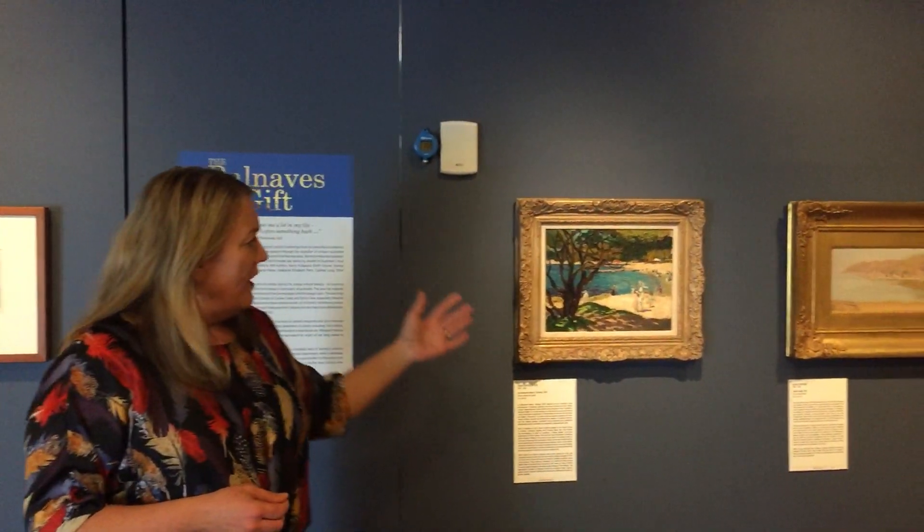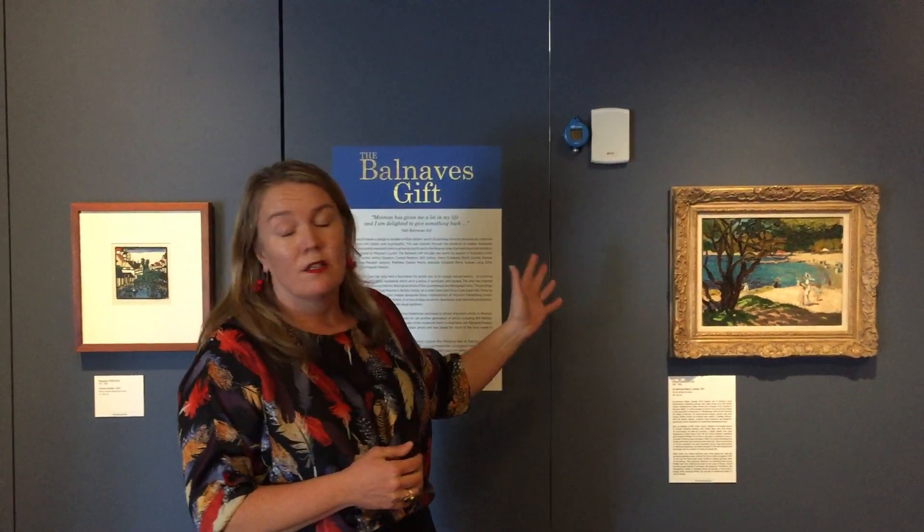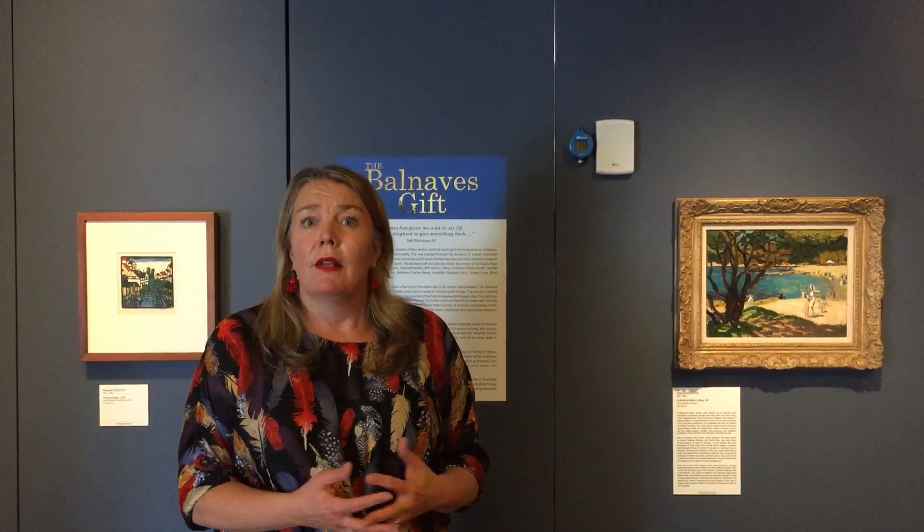And then on my left here, just for example, we have the wonderful Ethel Carrick Fox — one of those artists that has just drawn such a huge amount of attention — and this incredible piece of Balmoral Beach. So what we have here is this room of beautiful landscapes that the Balnaves family collected over many, many years.